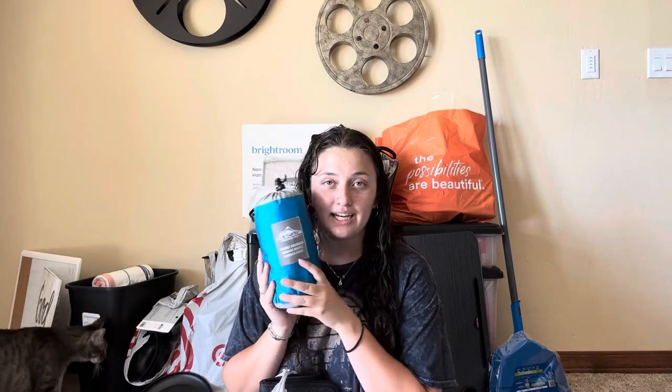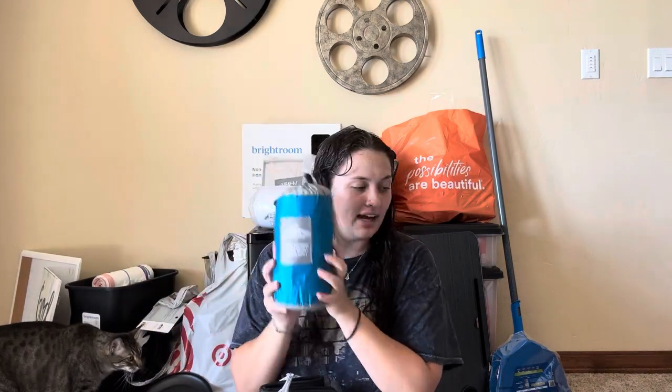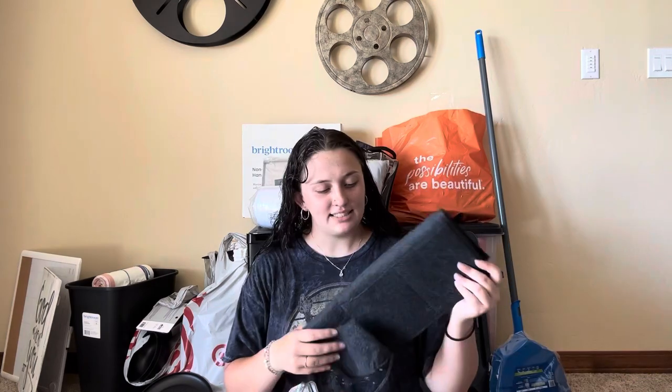First up in this bag is a hammock — this was gifted to me by Ryan, my mom's boyfriend, for my birthday. I'm not sure where he got it, probably a Sportsman's or something. My mom, my boyfriend, and my sister all have these and they really like them, so I'm glad I have my own. It's blue.